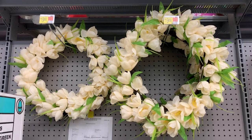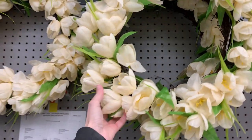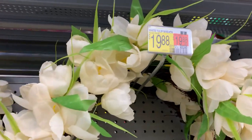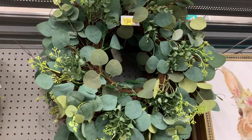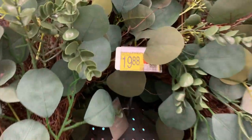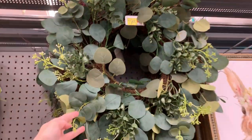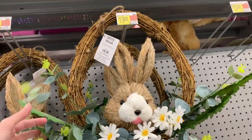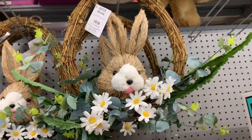There are a few different Easter wreaths here, including a nice one with white tulips on a grapevine backing that's 22 inches across — priced under $20. There's a second 22-inch grapevine wreath with faux boxwood and eucalyptus for $19.88. The third design is shaped like an egg, with a cute little slice of bunny in the middle and some faux daisies.